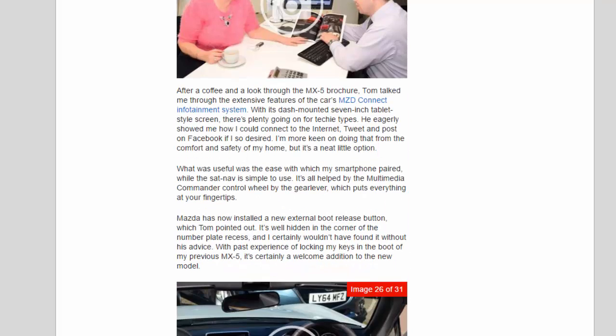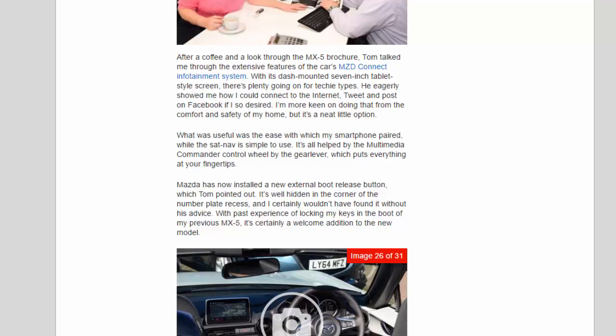After a coffee and a look through the MX-5 brochure, Tom talked me through the extensive features of the car's MZD Connect infotainment system with its dash-mounted seven-inch tablet-style screen. He eagerly showed me how I could connect to the internet, tweet, and post on Facebook — I'm more keen on doing that from home, but it's a neat option. More useful was the ease with which my smartphone paired, while the sat-nav is simple to use, helped by the multimedia commander control wheel by the gear lever. Mazda has also installed a new external boot release button, well hidden in the corner of the number plate recess.